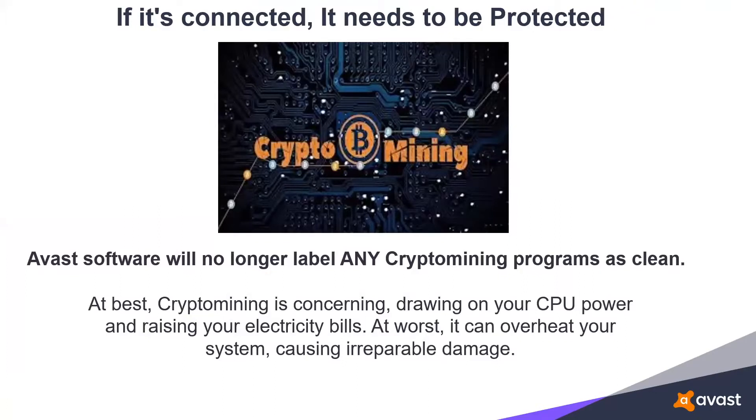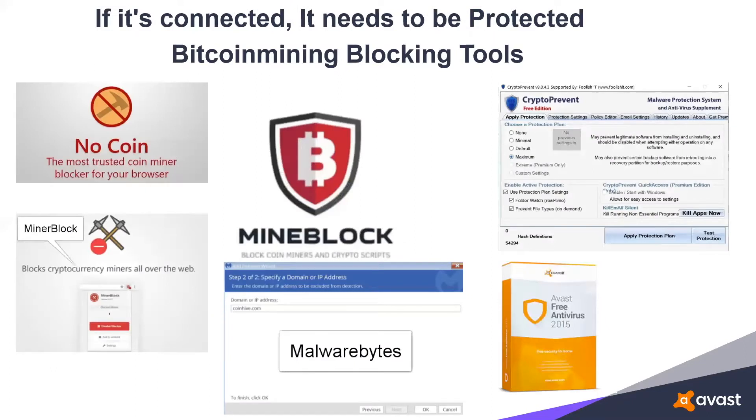Crypto mining is where someone uses your computing power in order to earn bitcoins. Avast treats crypto mining just like any infection — it can drain your computing power, slow your system to a crawl, and actually cause overheating. That's why Avast is now treating it like a virus and will block it from happening on your system. There are some charities that would like you to install crypto mining so they can earn bitcoins. My recommendation: if that's what the charity wants, send them a donation, but don't allow them to install crypto mining on your system.